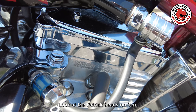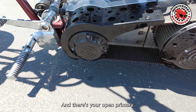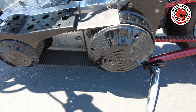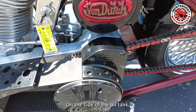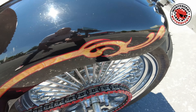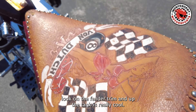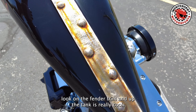We'll look at the Patrick heads on it, and there's your open primary, other side of the oil tank, and these kind of riveted look on the fender trim and up the tank is really cool.